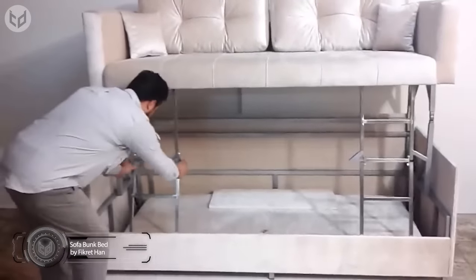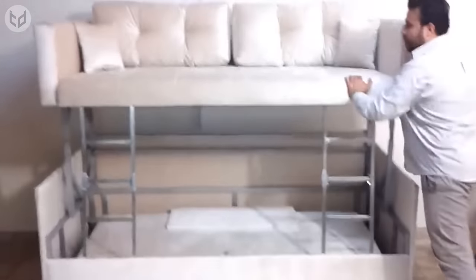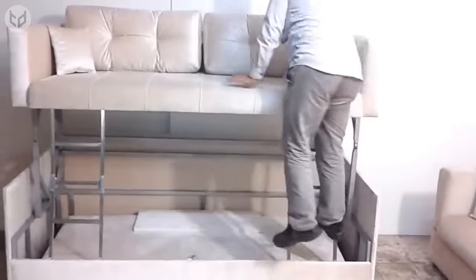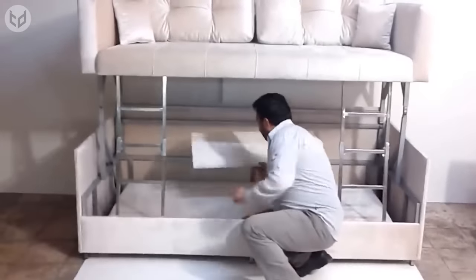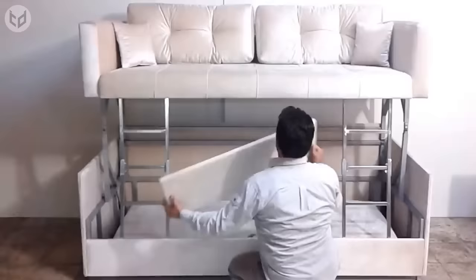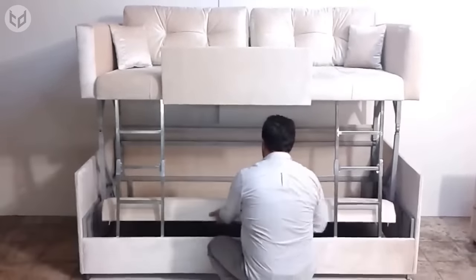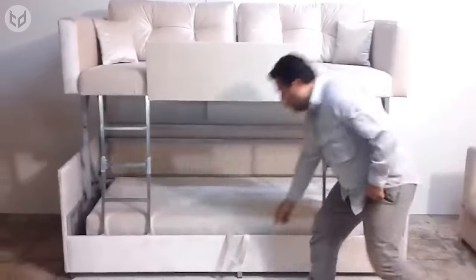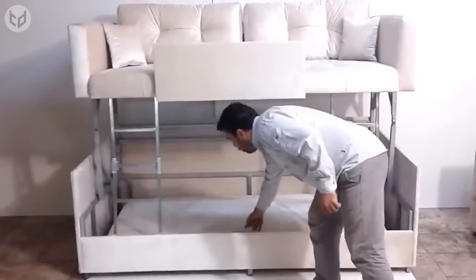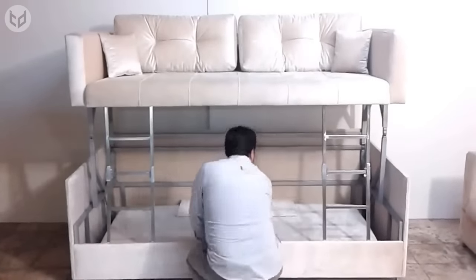The elegant-looking piece locks securely into place via its dual ladders and provides a sturdy upper bunk with easy access. A side panel attaches to the underside of the top bunk for safety, and the bottom bed is likewise secured to provide a comfortable and cozy sleeping area. When your guests have left and it's time to reclaim your sofa, disassembling the bunk bed is just as straightforward, and you'll be back to lounging around in no time.